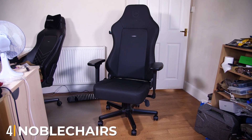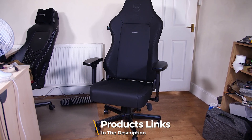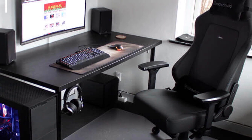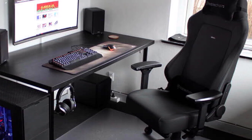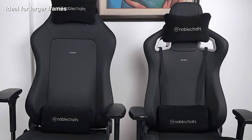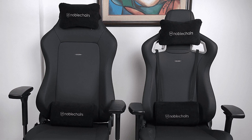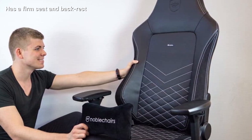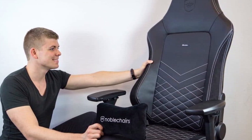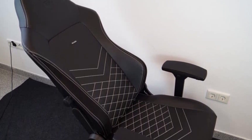Next at number four, we have the Noble Chairs Hero. When buying a gaming chair, it's easy to forget your health — after all, most are advertised as luxurious, cushioned thrones. But it's important to pick a chair that takes back support seriously. With some of the team having used it daily for almost a year, we can thoroughly recommend the Noble Chairs Hero in PVC Leather. While not the most exciting or sportiest of chairs, it certainly does a good job of taking care of your back. The Hero is easy to assemble, except for attaching the back to the seat, so make sure you have help for that. It's firm, supportive, and extremely sturdy.